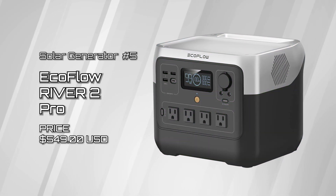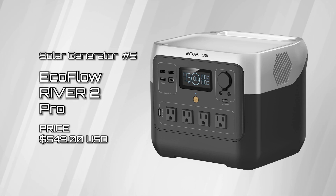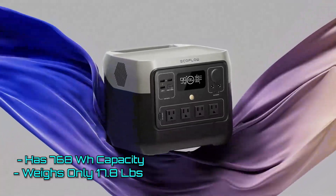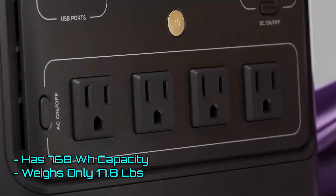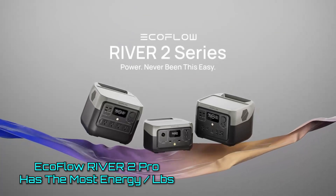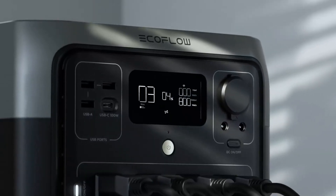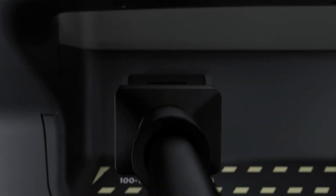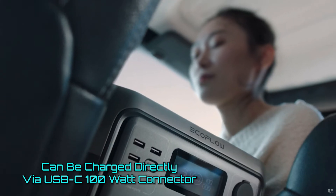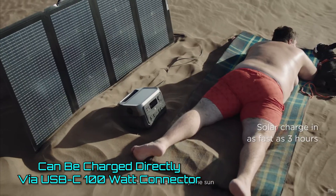Starting off with solar generator number 5, the EcoFlow River 2 Pro. Weighing in at just 17.8 pounds and with 768 watt-hours of energy storage, the River 2 Pro packs the most energy per pound of any power station we have tested. We love that the River 2 Pro can charge from AC power without the need of an adapter via its USB-C or DC inputs from solar panels or vehicles. That is some serious versatility.